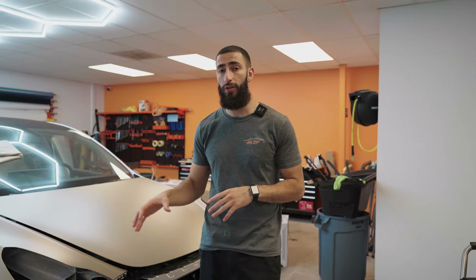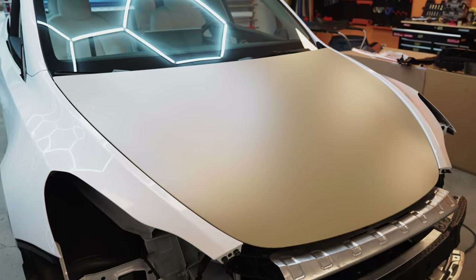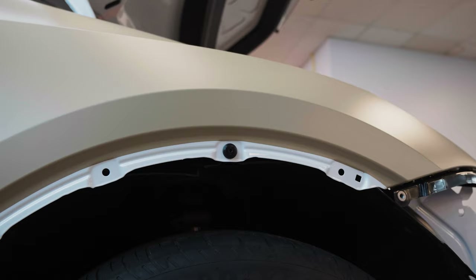Amir is currently working on this vehicle. So far, he's got the hood as well as the passenger fender wrapped up. We've gotten the vehicle all disassembled and ready to wrap and now it's time for him to take it away.